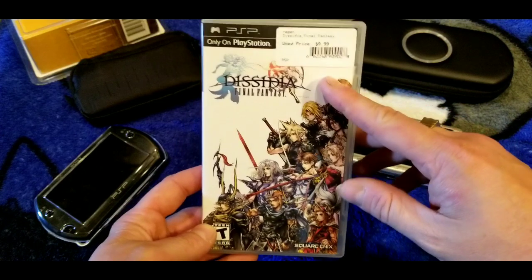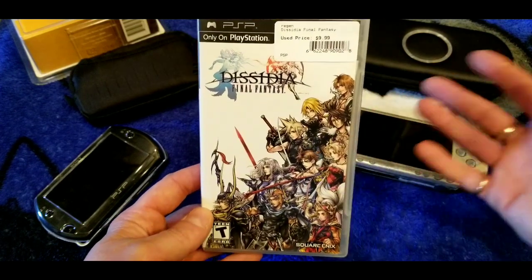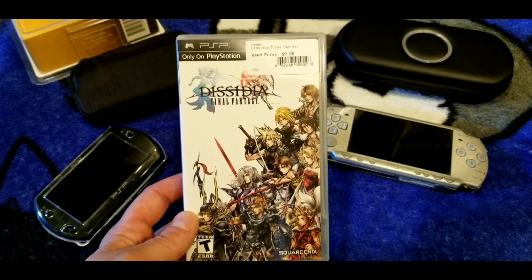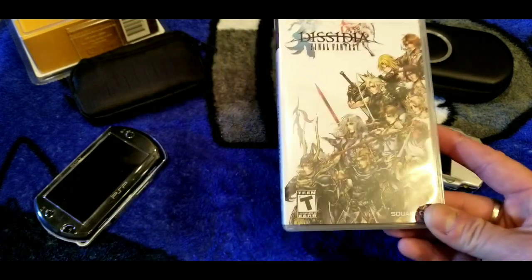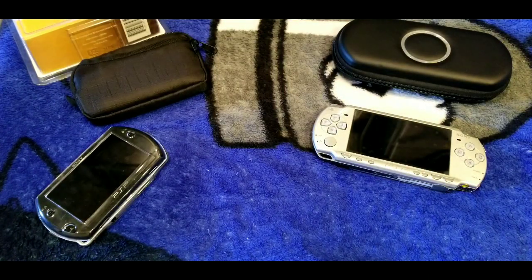Here's Dissidia — a Final Fantasy fighting game. You could probably find this new right now for cheaper than ten dollars. It's a decent game if you like fighting games. I enjoyed the PS4 version as well. It's one of those halfway decent games you can get pretty cheap. There were a couple of Dissidia ports on the PSP.